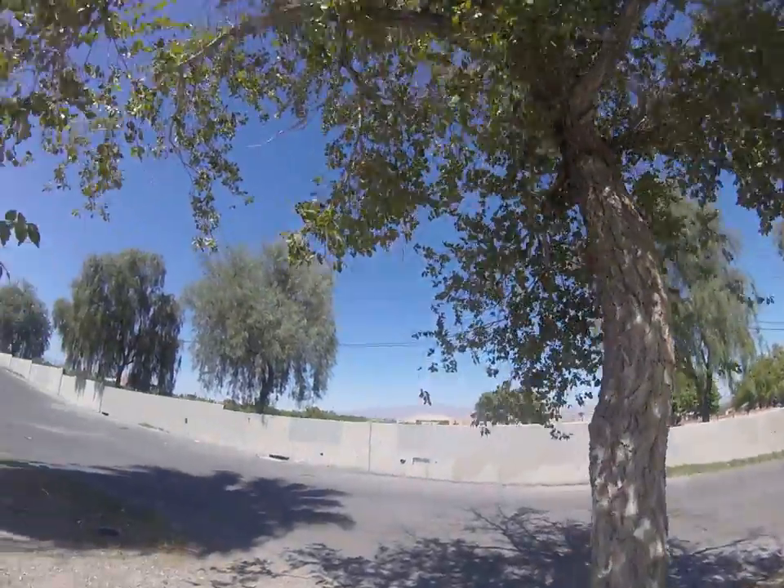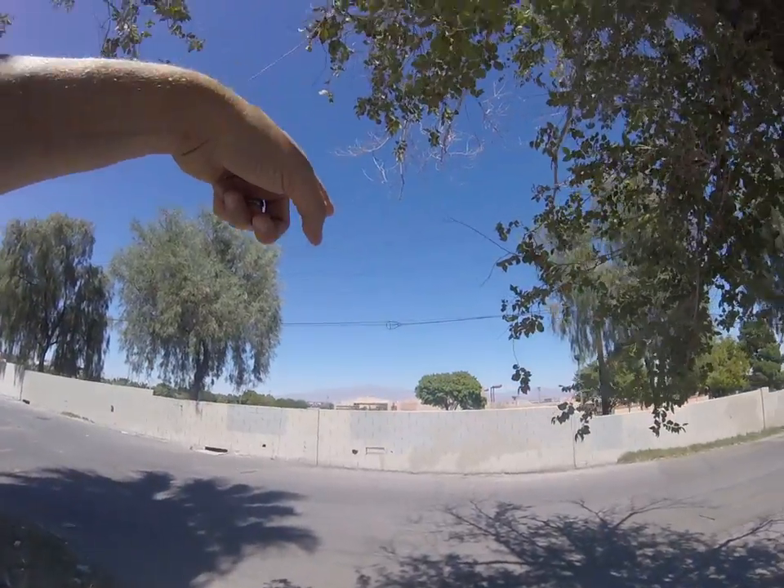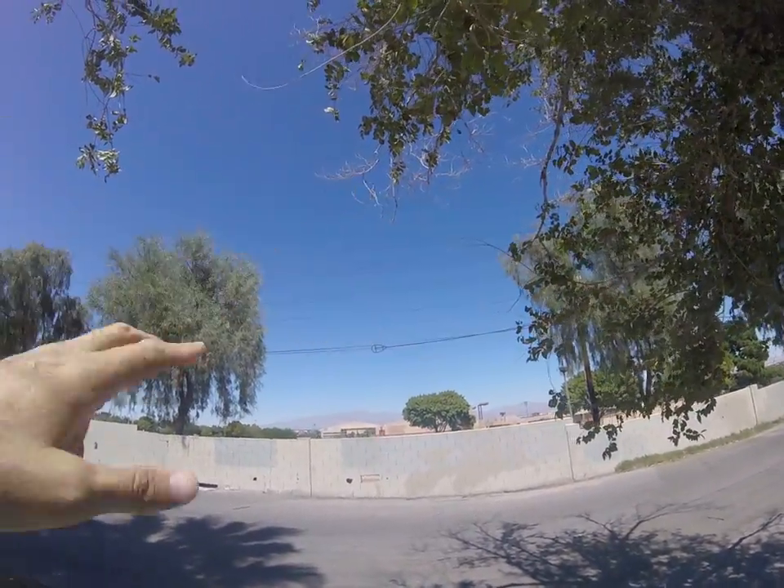This is Cashman Field right here — that's where they play baseball and so on.